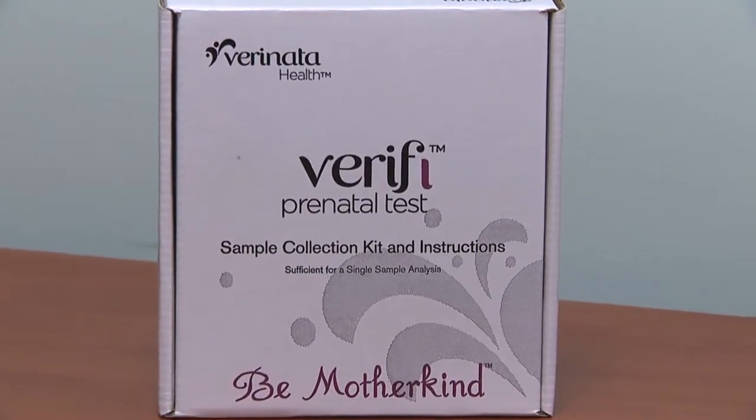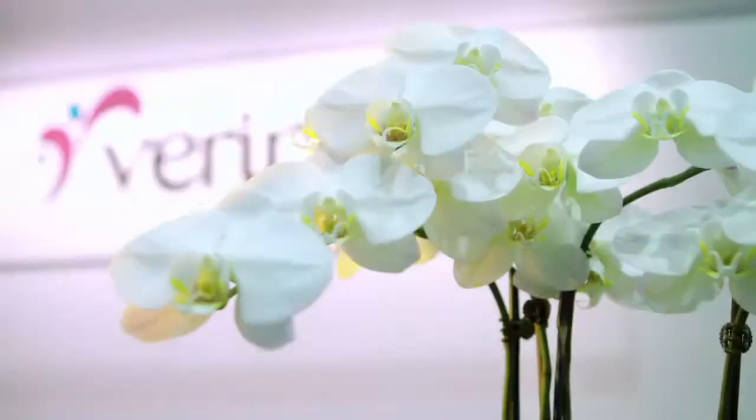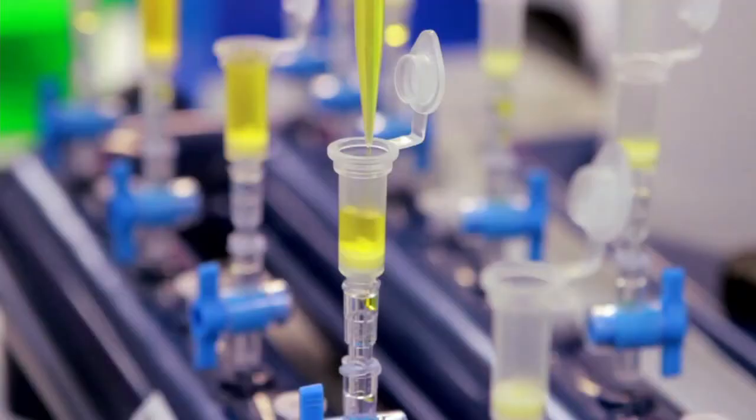Lucky for Monica, a non-invasive test for chromosomal abnormalities is now available. It begins with drawing blood from the mother. They look at the DNA of the baby in the maternal blood, and they're able to tell how many copies of chromosome 18, 13, and 21 are present in the baby.